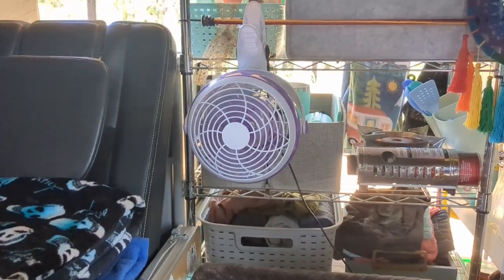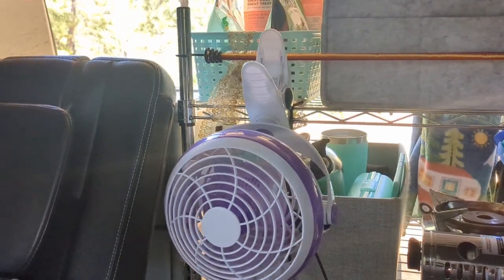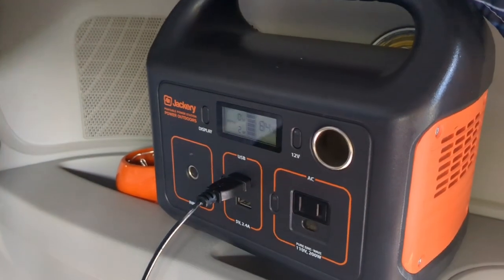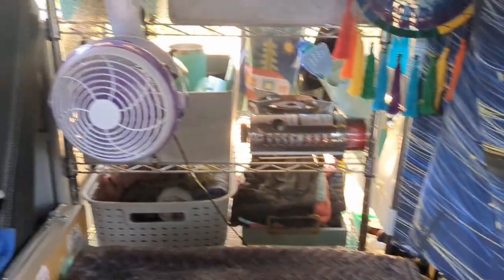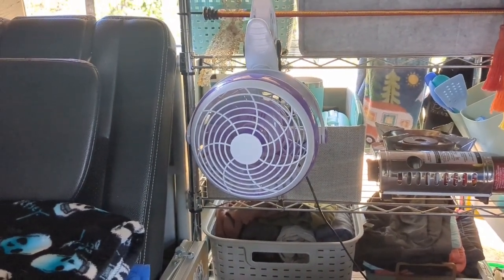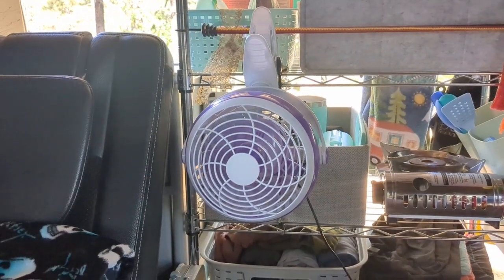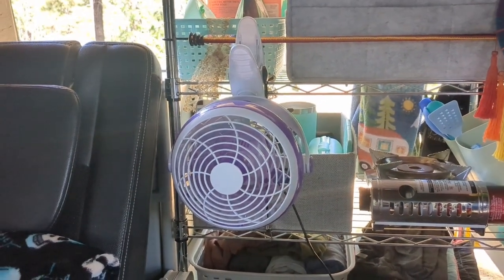Goodwill and thrift stores are excellent places to find inexpensive items. I got this fan — which is currently clipped onto my shelf — at Goodwill for $5. It has two speeds and it's USB. I have it plugged into my Jackery and it's only pulling two watts. It also has a stand so you can stand it up, but this thing has made the biggest difference in the summertime since I purchased it earlier this year. I love that I can move it around, it uses such little power, and it was only $5. Definitely check out your local thrift store for items like this.